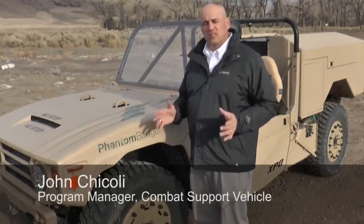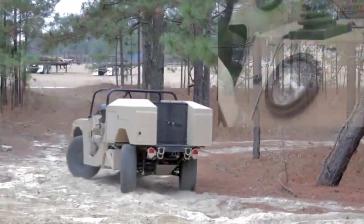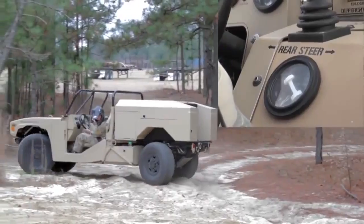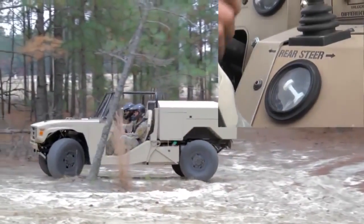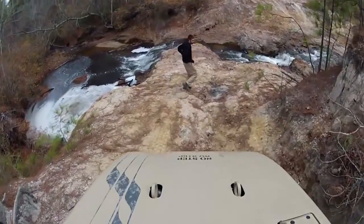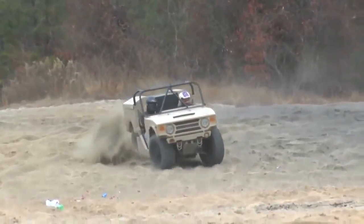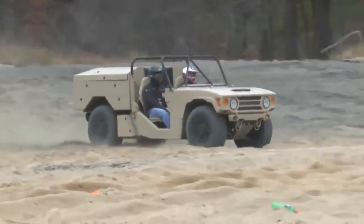This vehicle gives you unmatched maneuverability regardless of what the mission profile is, the type of terrain that you're in, the four-wheel steer, whether it's a very tight urban area or very challenging open terrain. The ability with the suspension system, the ride height, the agility, the speed of this vehicle is unmatched right now.